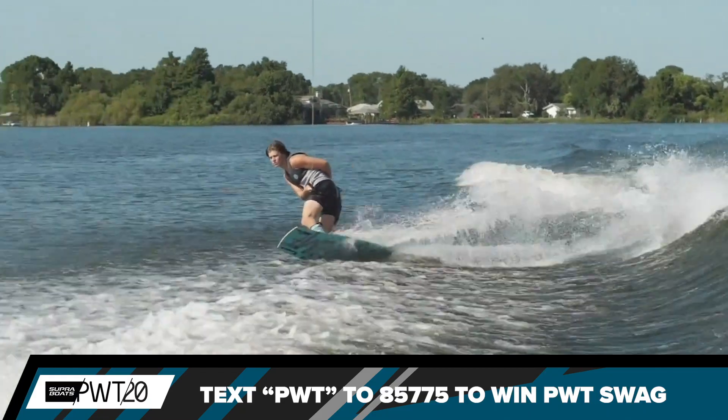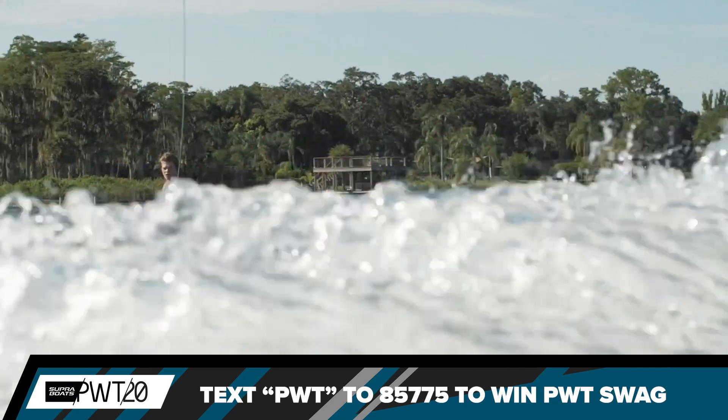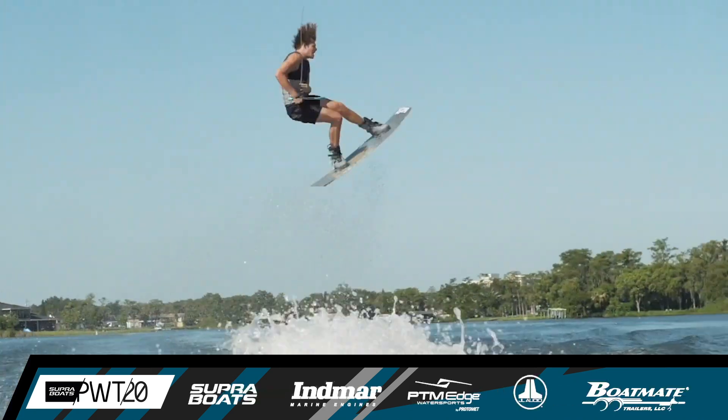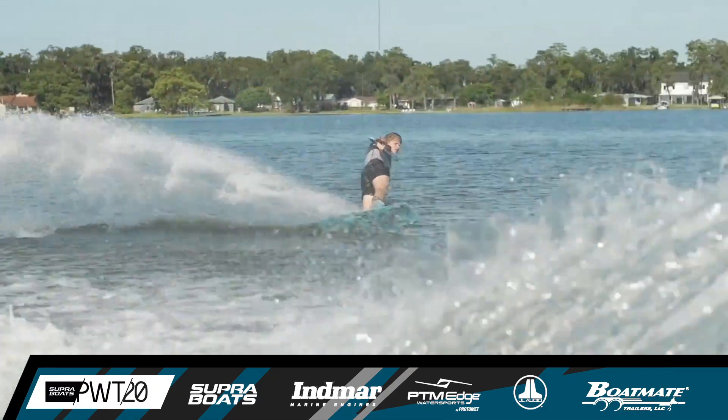And another wrap around the back as he sets up for his next trick at the wake. Regular heel side approach, big cut up over and in. Front side 900 degrees spin — two and a half full rotations.